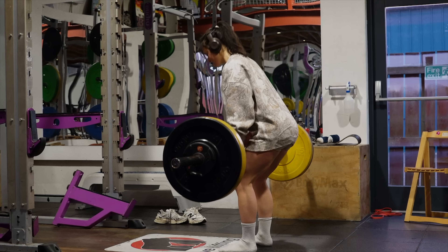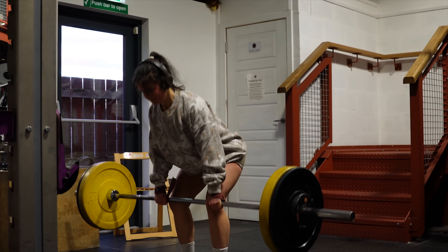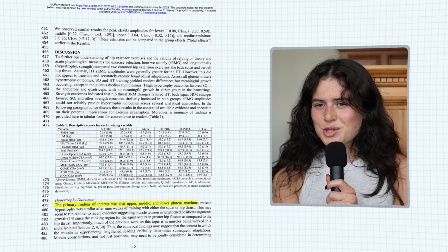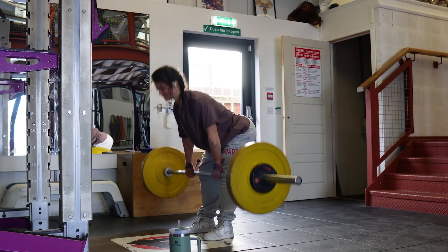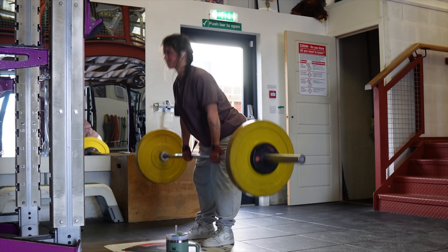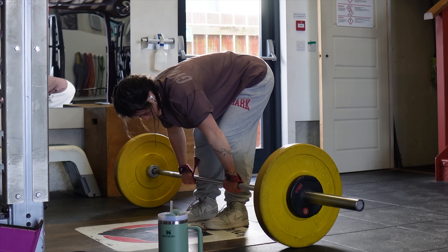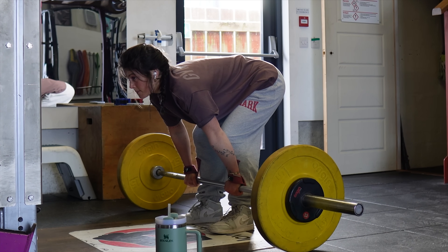Secondly, let's move on to training the lengthened position with the Romanian deadlift. Unlike the hip thrust, the RDL loads the hinge in the lengthened range. Although research shows squats are a great choice for targeting glutes in the lengthened position, I'd personally pick the RDL over the squat due to its lack of quad involvement and because it teaches you the hip hinge, which carries over into other glute movements such as the hip thrust, split squat, or lunge. To help cue this movement, think about spreading the floor apart with your feet or spreading your butt cheeks side to side.